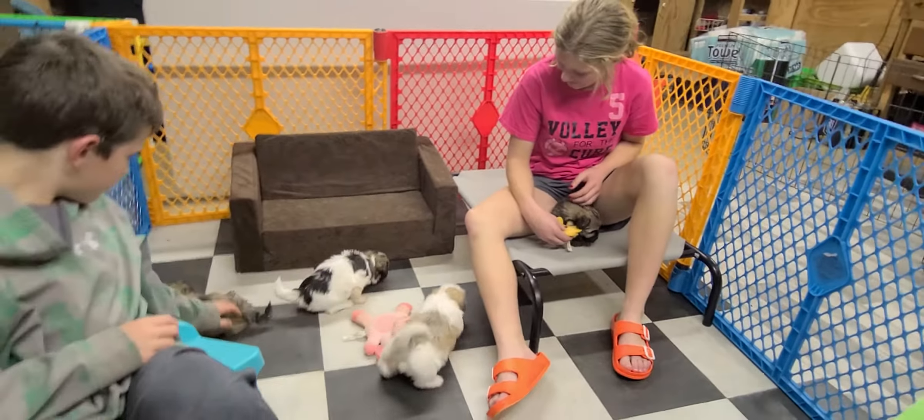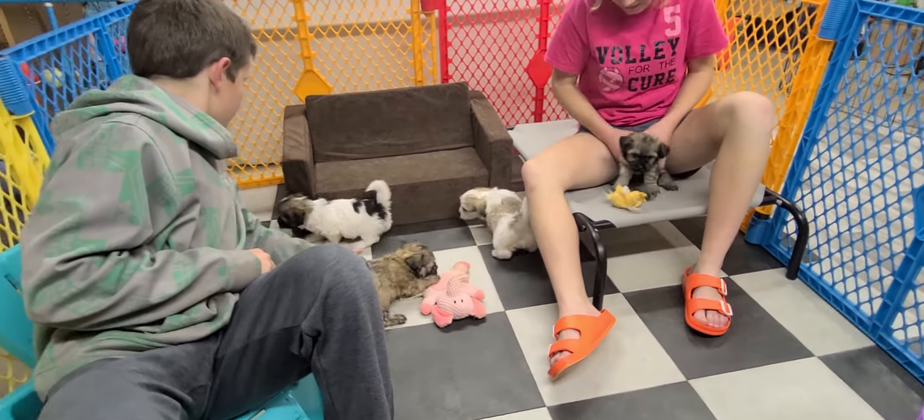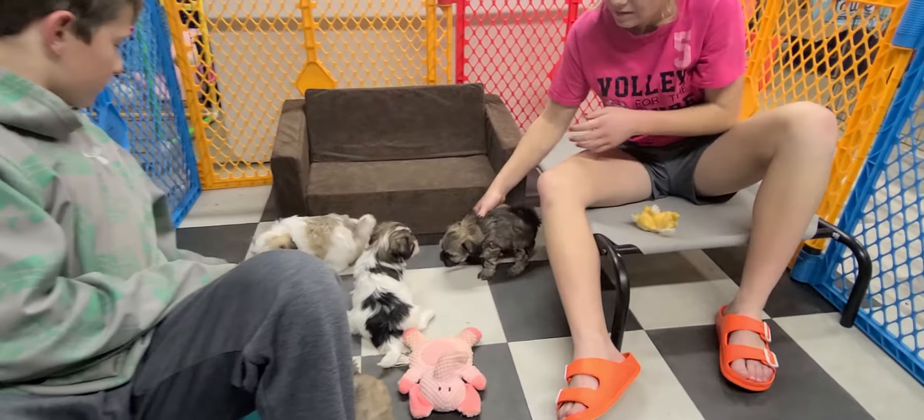Welcome back to ABCDoggie.com studio. We have the K-Litter here. They were born on October 6th, so they're just past six weeks.